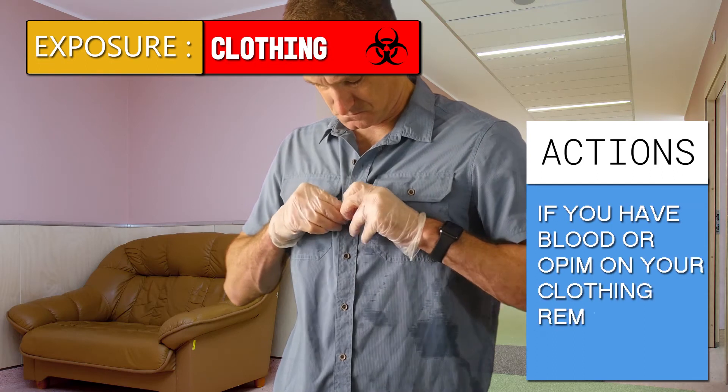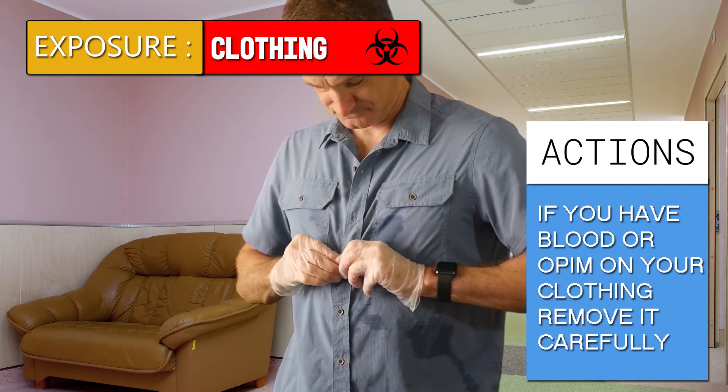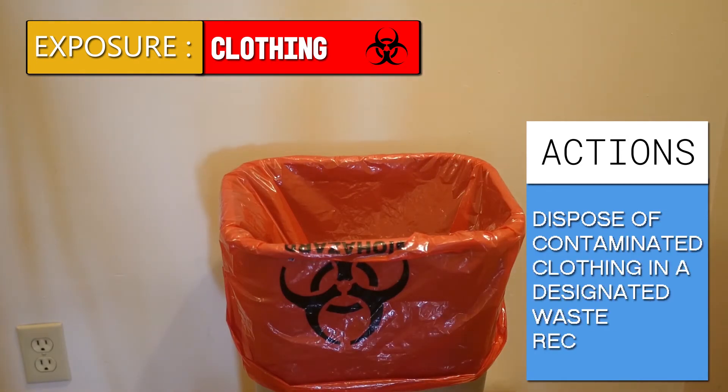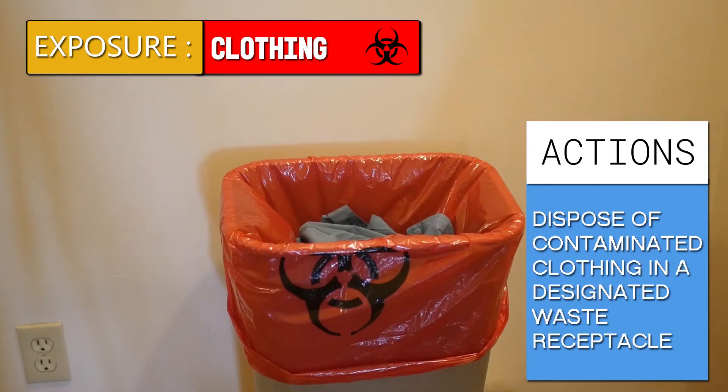If you have blood or OPIM on your clothing, remove it carefully. Dispose of the contaminated clothing in a designated biohazard waste receptacle.